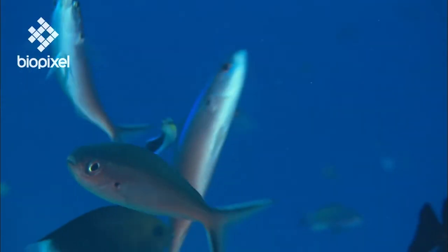All life on the reef is highly interconnected and many species directly depend on one another for survival.